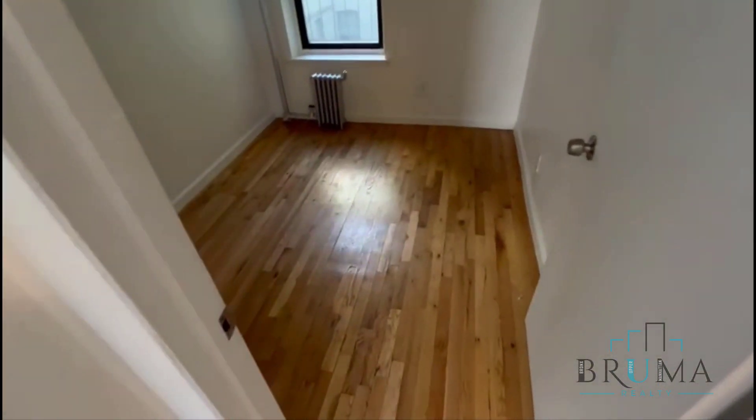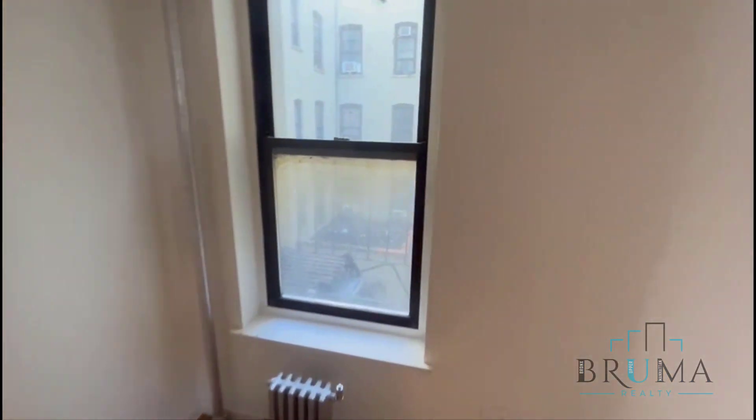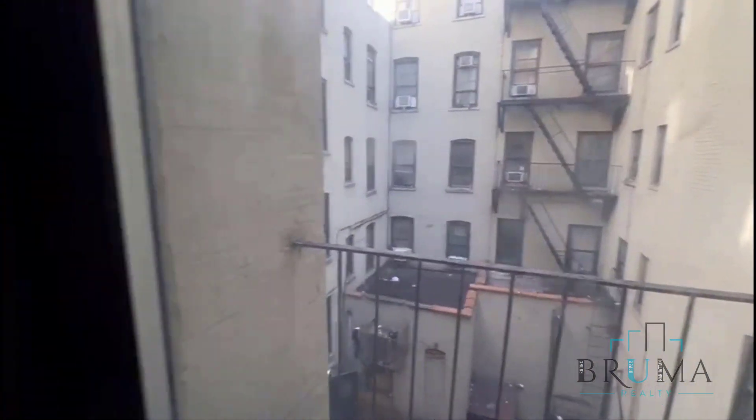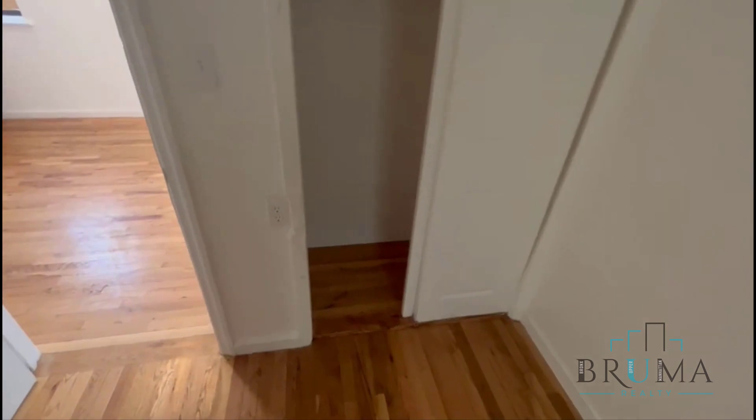And finally, the bedroom. Wide enough to fit a full-size bed plus furniture. Placement on the back side of the building, so it's very quiet. And here we have a closet.